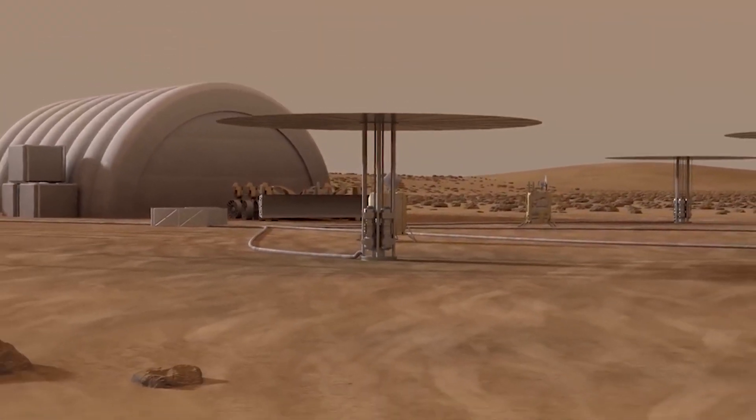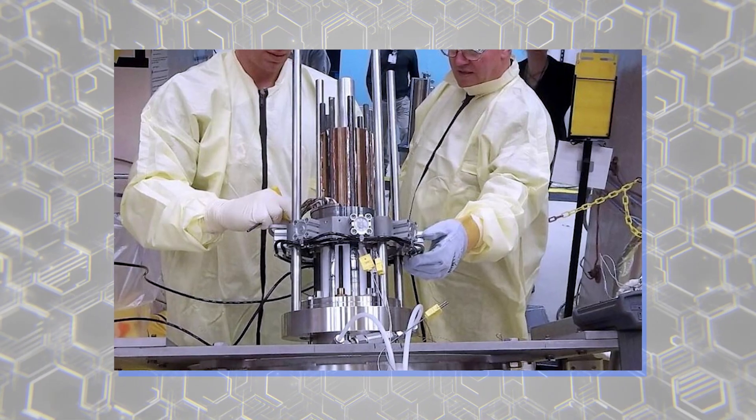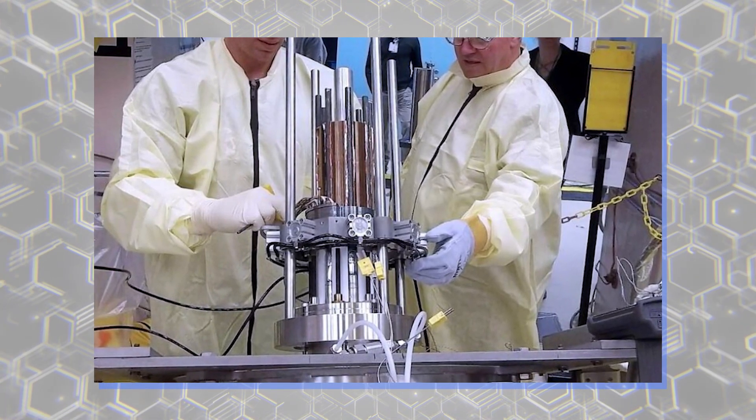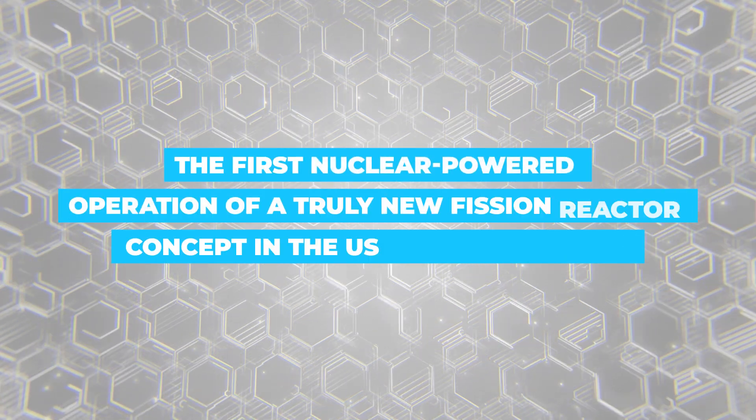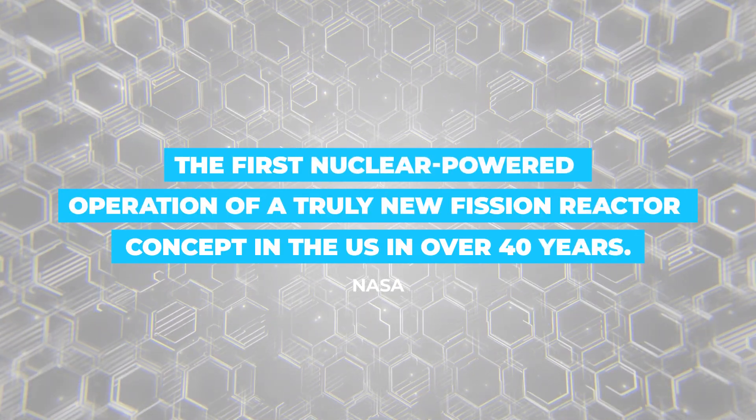And while KRUSTY is not a 40-kilowatt design, it's exciting. KRUSTY is, according to NASA, the first nuclear-powered operation of a truly new fission reactor concept in the U.S. in over 40 years.